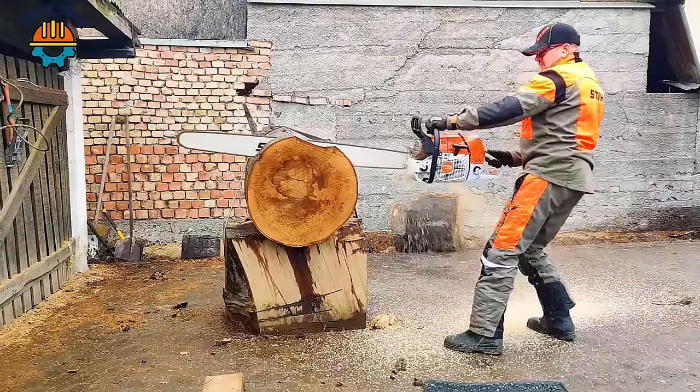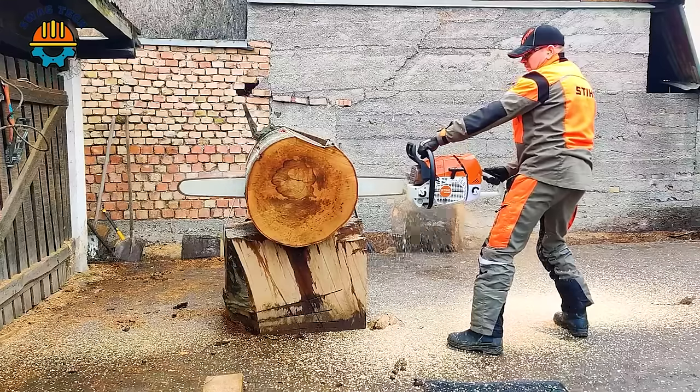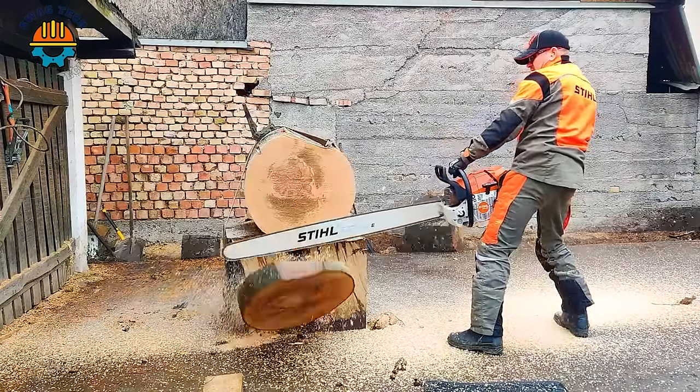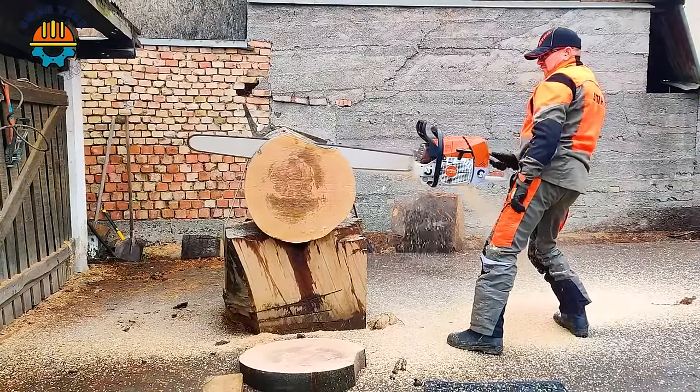Continuing with the MS881 saw, it always brings surprise when cutting thick and hard wood like a sharp knife. With a saw bar diameter of up to 36 inches, the MS881 is truly a symbol of strength and performance in the wood industry.